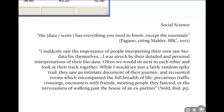Christian Noel found something very similar. He said: I suddenly saw the importance of people in the social science tradition interpreting their own raw bio-data for themselves. I was struck by the detailed and personal interpretations of their data. Often we would sit next to each other and look at the graph — whilst I would see a fairly random spiky trail, they saw an intimate document of their journey.